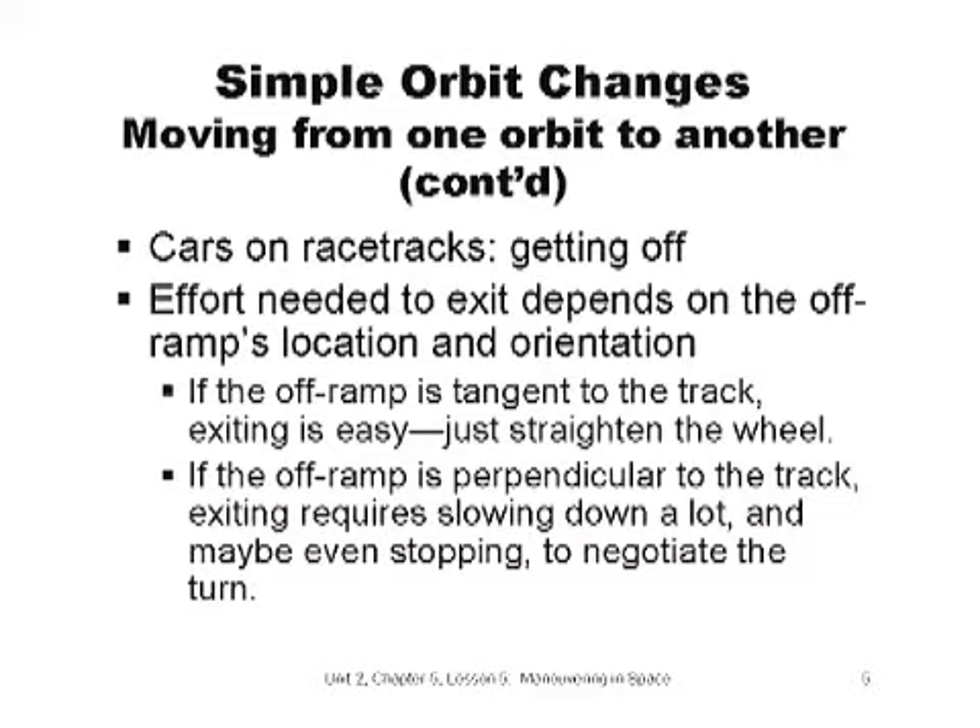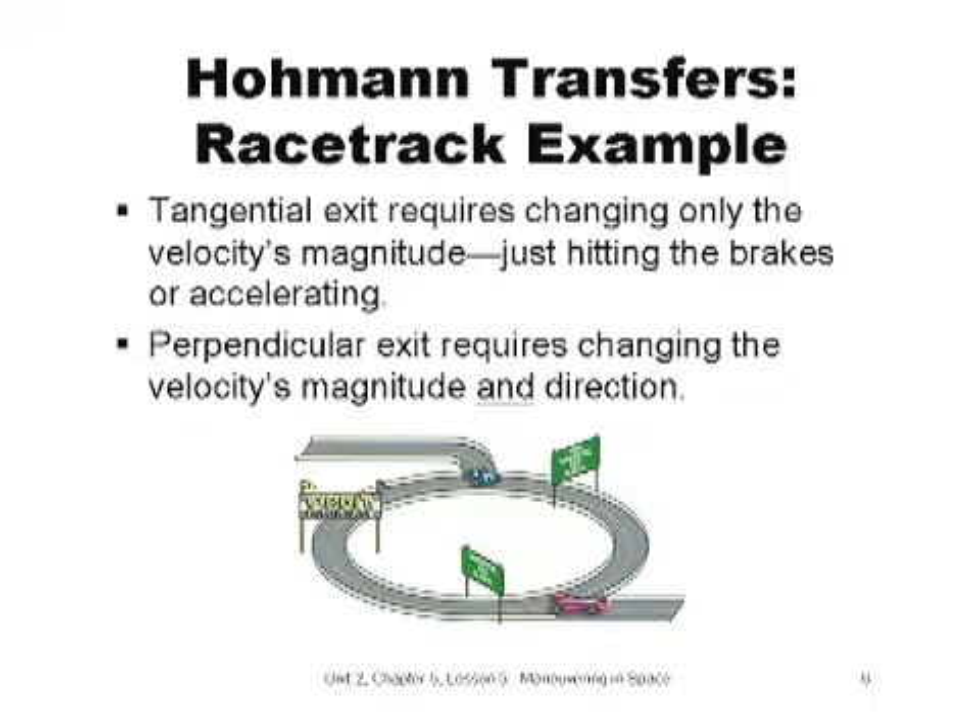But if the off-ramp is perpendicular to the track, you're going to have to slow the car down and maybe even stop and turn in order to get off the track. So, if the off-ramp is tangent to the track, you may only need to adjust your speed. But if the off-ramp is perpendicular to the track, you'll need to slow the car significantly, alter the car's direction, and probably speed up again. Notice that with the tangential exit, a driver must change only the speed by hitting the brakes or accelerating. With the perpendicular exit, a driver must change both speed and direction — this is hard to do at high speed without rolling the car.